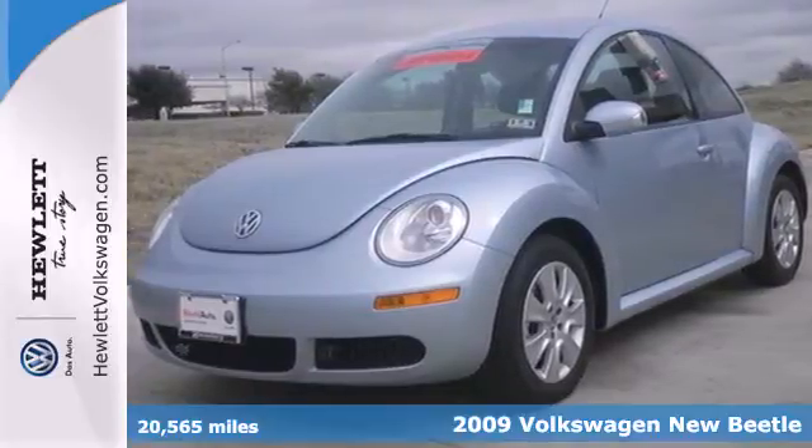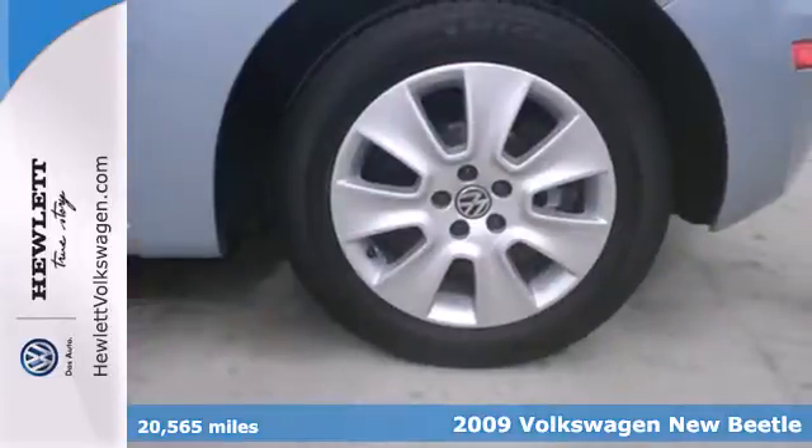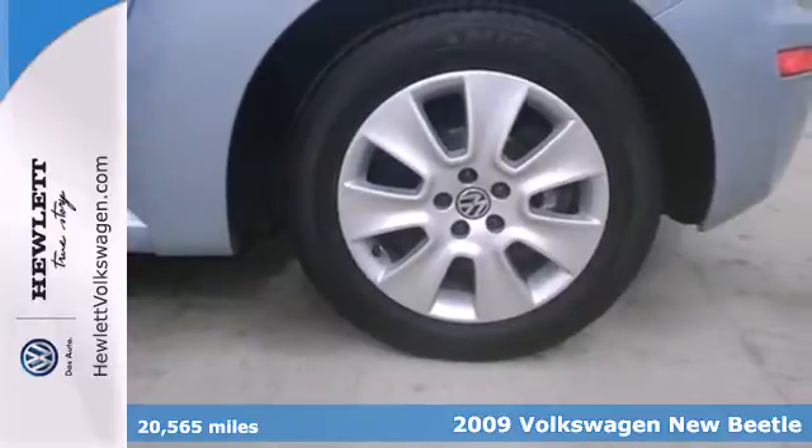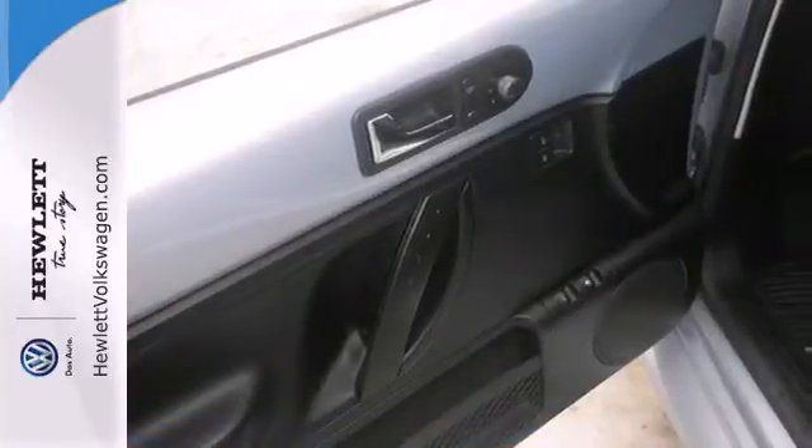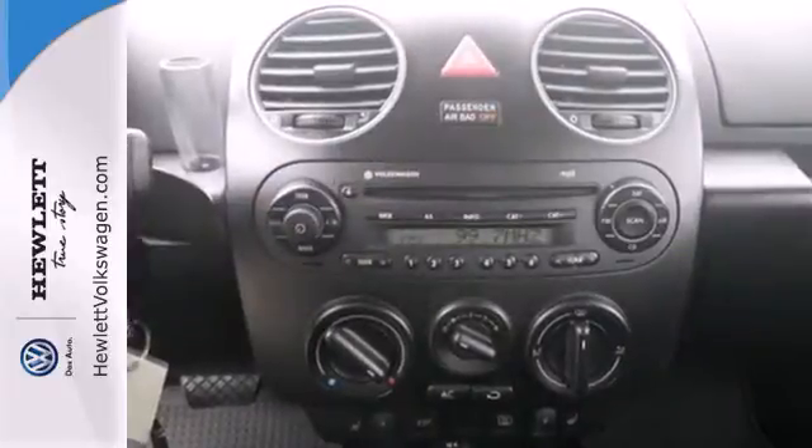It's a 2009 Volkswagen New Beetle. Standard amenities include a remote trunk release, tilt and telescopic steering wheel, an anti-theft alarm system, and a premium AM-FM MP3 audio system.